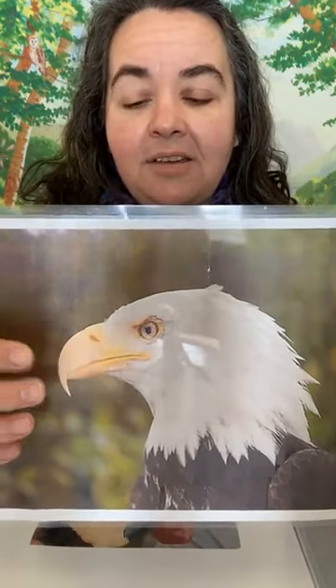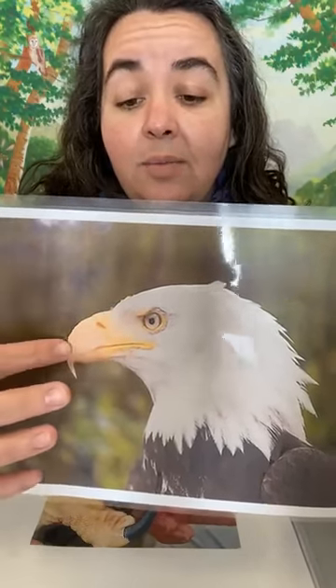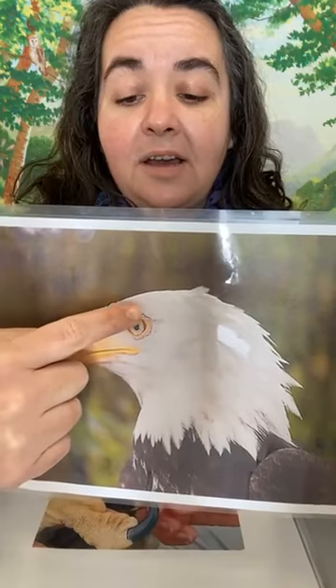Another thing that is true of a bird that is out during the daytime — called a diurnal bird — bald eagles also have what is called a bony ridge right above their eye. That helps keep the sun out of their eyes when they're flying, because they are hunting and active during the daytime and they rest at nighttime.